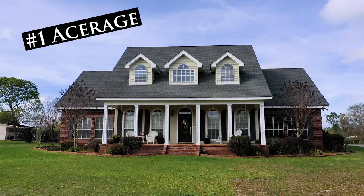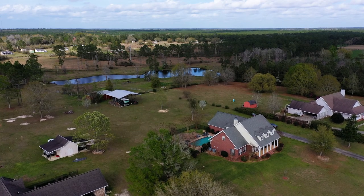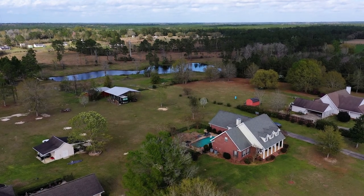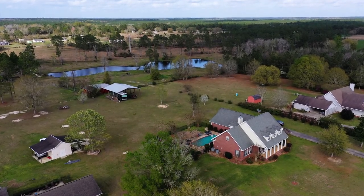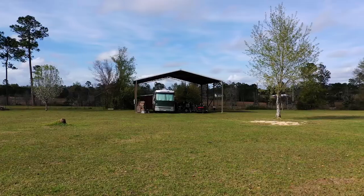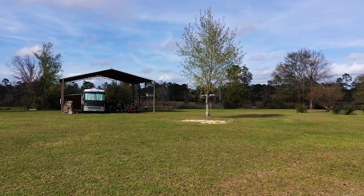Starting out at number one, this property has plenty of space inside and out. Coming in at just under two acres, this property has a neighborhood feel but in a country atmosphere with a whole lot of southern hospitality. It also comes with an RV pole barn that's approximately 40 feet by 40 feet, and this property is in a preferred ex-flood zone.